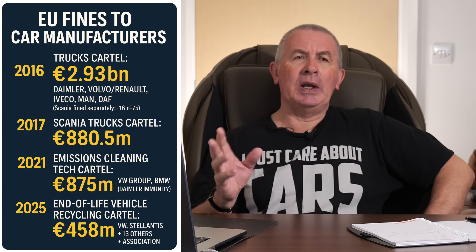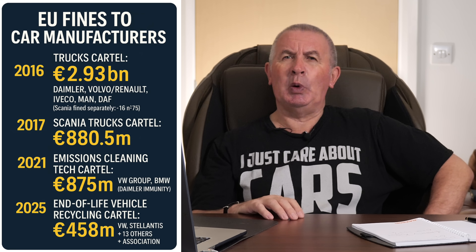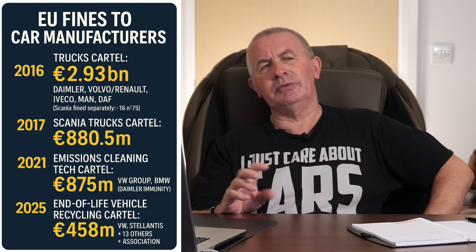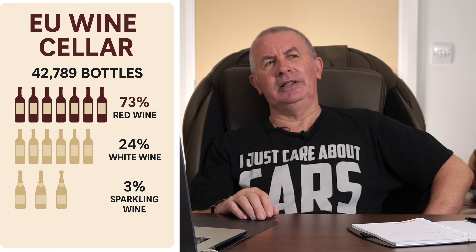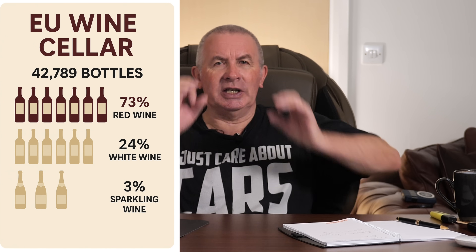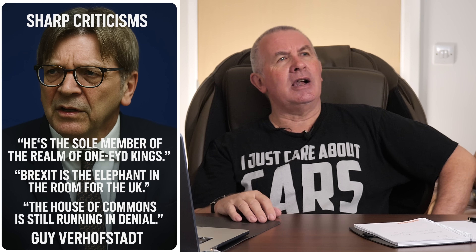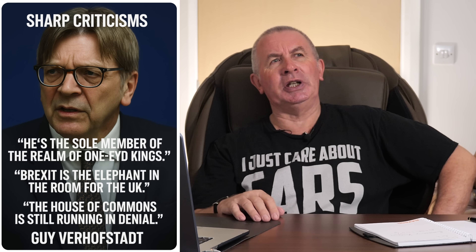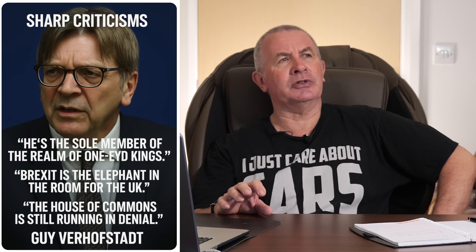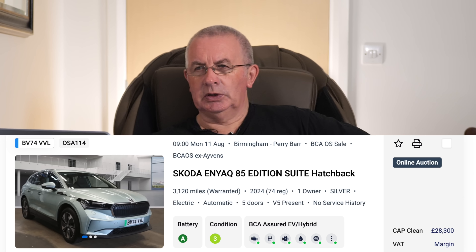When the EU needs money to top up its wine cellar, they go straight to car manufacturers to find something wrong. They might be going again. Anyway — have a look at this. This car is in the auction.